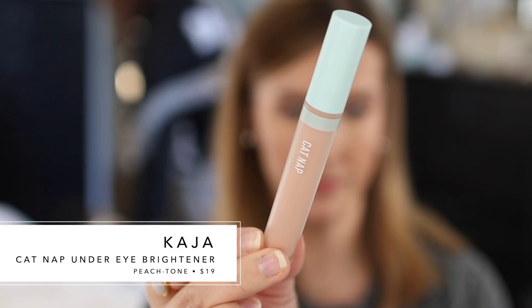This next one was suggested to me by you all. I had never known this brand had a corrector before, and I'm so glad I tried it because it's actually one of my favorites out of everything I tried. This is the Kaja Catnap at $19. The peachy tone corrects my under-eye circles nicely. It's not the fullest coverage, but it covers an adequate amount — way more than the ones I rejected for being too thin. It's also very moisturizing, looks natural, and feels really lightweight. I just love the way this sits under makeup and wears as the day goes on.